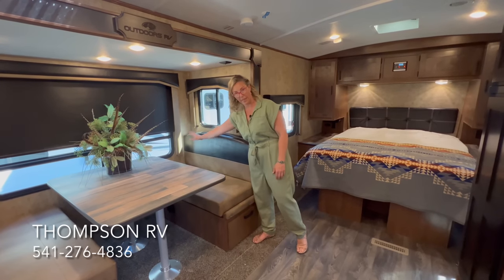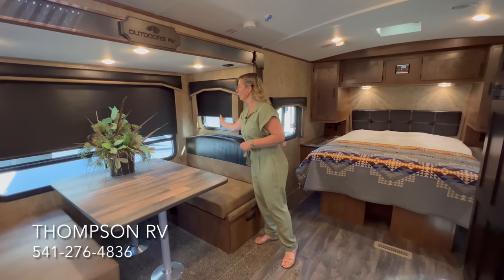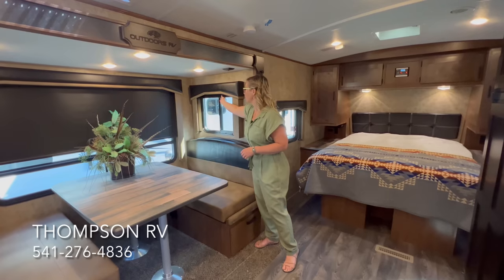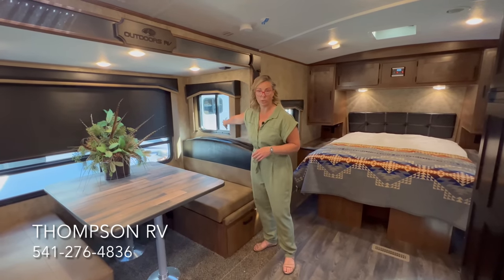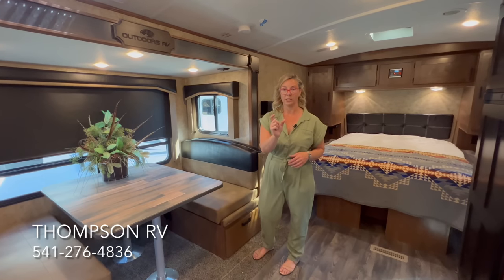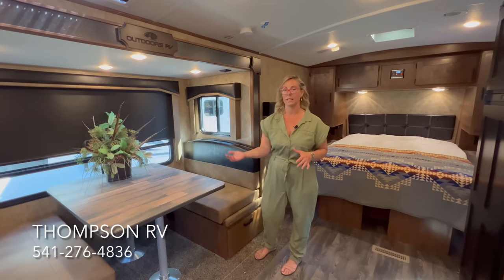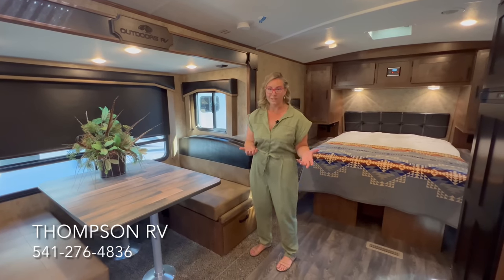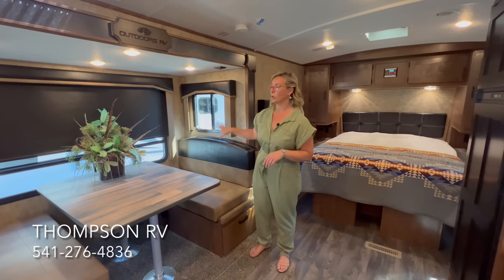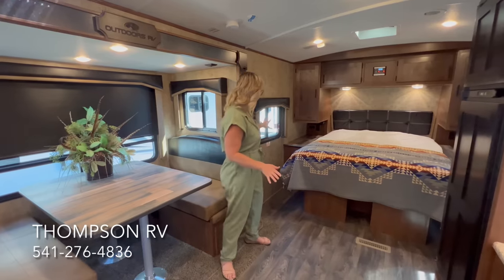There's a deep pot and pan drawer, plus additional storage on the side of the dinette. In this model, the living room area features slow-rise blackout shades. Part of their four-seasons package includes dual pane windows — just as you'd never put single pane windows in a new home today. The walls are built two inches thick with extra insulation in the roof and floor, and fully enclosed heated tanks.